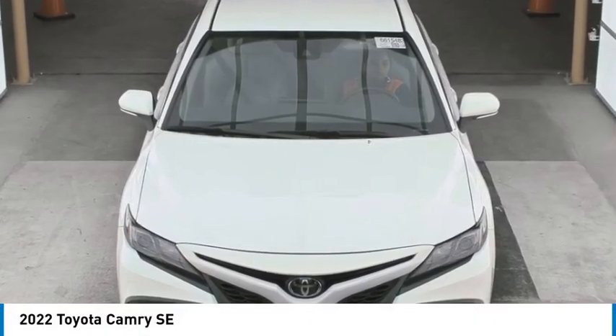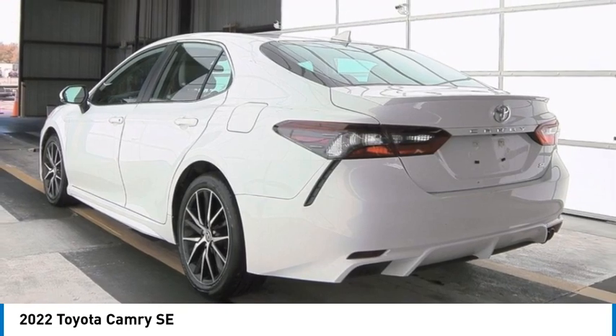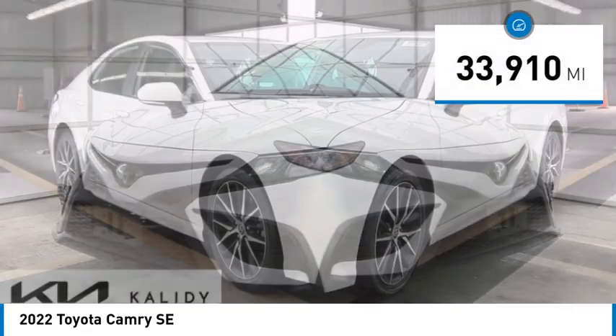Take a ride in the 2022 Camry. Toyota Camry is an affordable midsize car, reliable and a great comfortable commuter car, and is priced below $30,000. This vehicle has less than 35,000 miles.